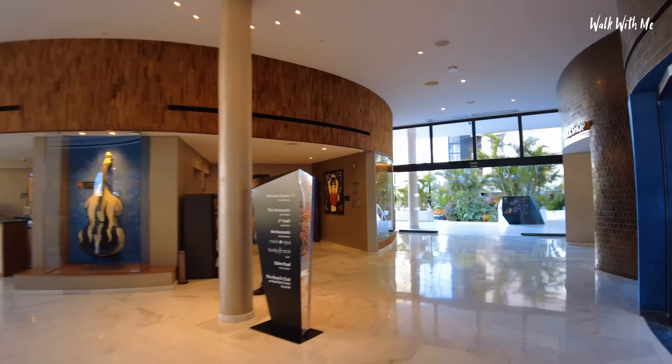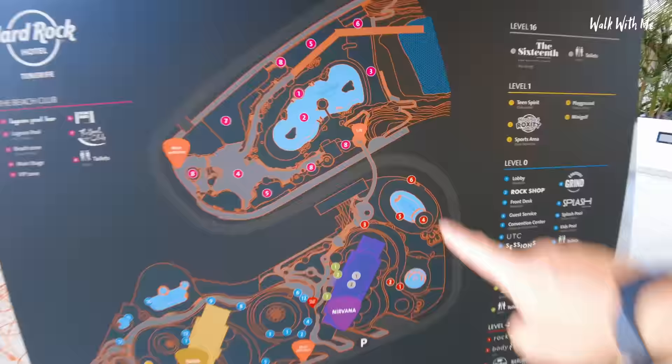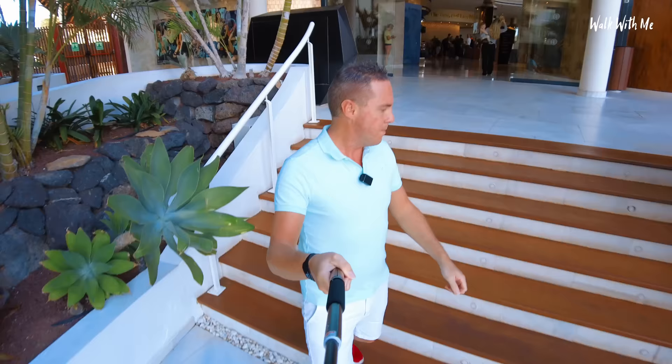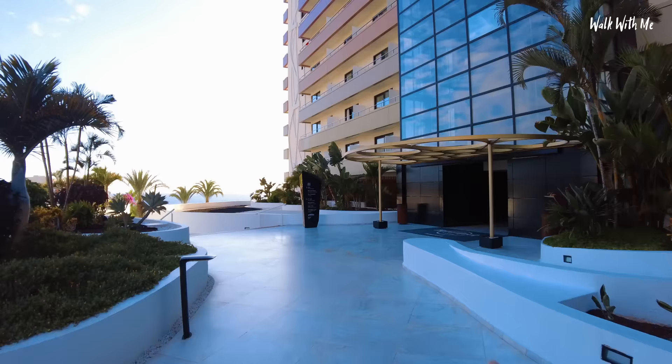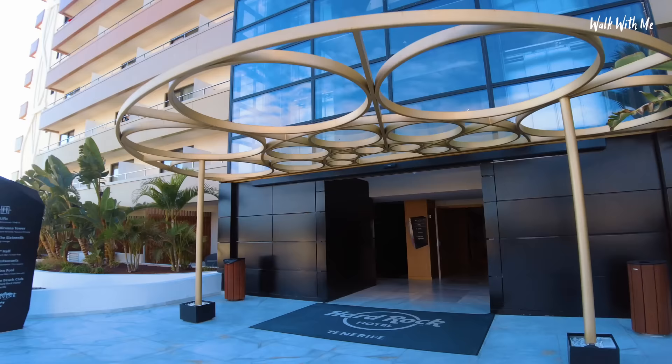I'm going to be staying in the Nirvana Tower. There are two towers to this hotel. I'll show you the rest of the resort in a little bit — it is actually quite big. The pool is on a lower level, actually separated from the hotel. The two blocks are Oasis and Nirvana. I love the real wood outside, and this block actually lights up at night and it looks totally amazing. Let's take a lift to my room, which has one hell of a view.